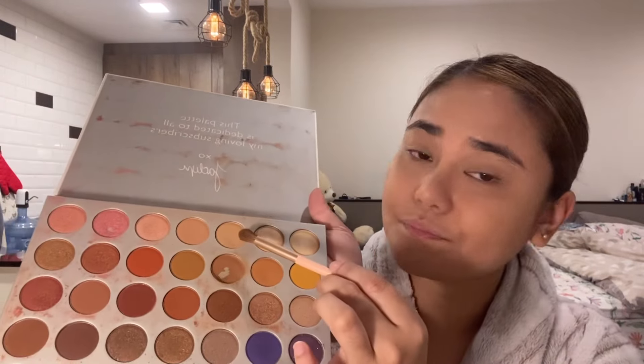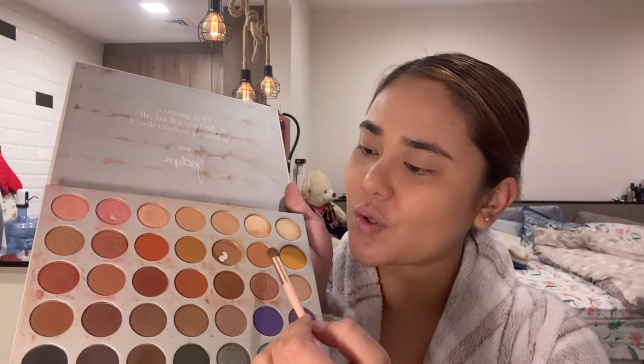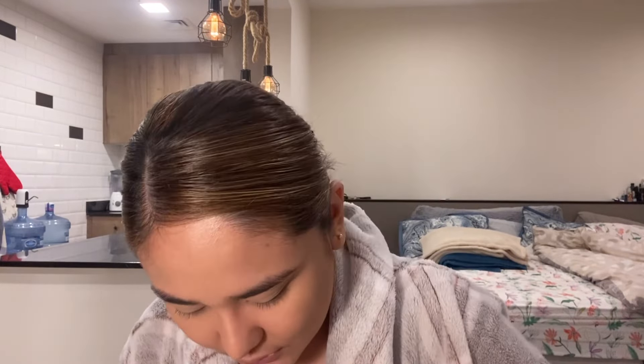Okay, the first shade I used is this one. Now I'm going to use this one — sometimes I use the previous shade, sometimes this one, but for today's video let's try this one.